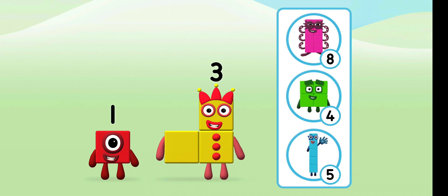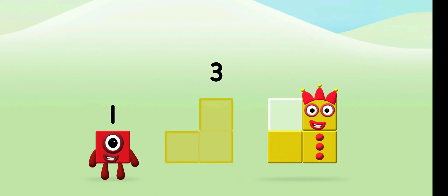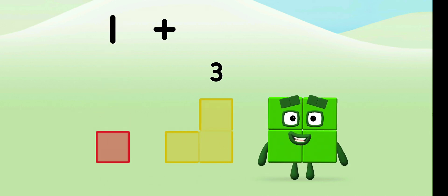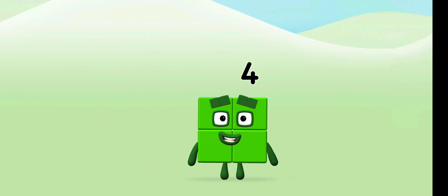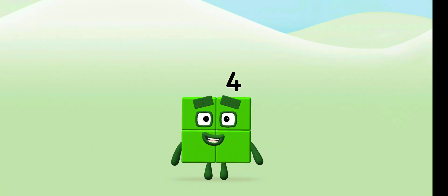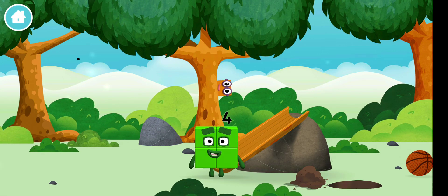What number block can you make by adding these two together? Great! Now can you add the number blocks together? 1 plus 3 equals 4! Marvelous! You made a new number block!